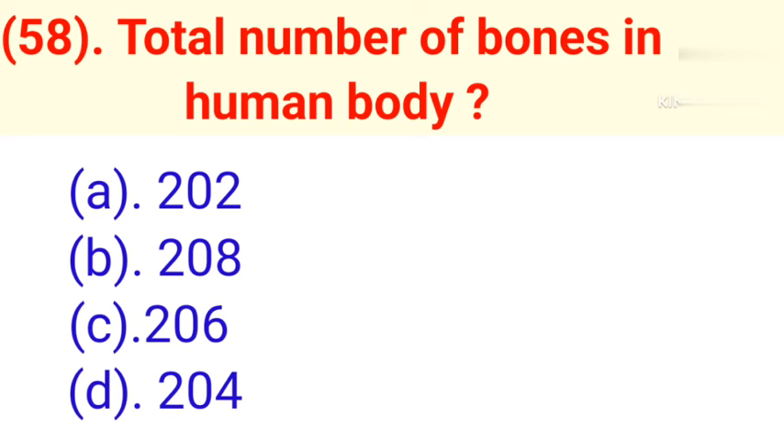Question number 58: Total number of bones in the human body. Option A: 202. Option B: 208. Option C: 206. Option D: 204. Correct answer is Option C — 206.